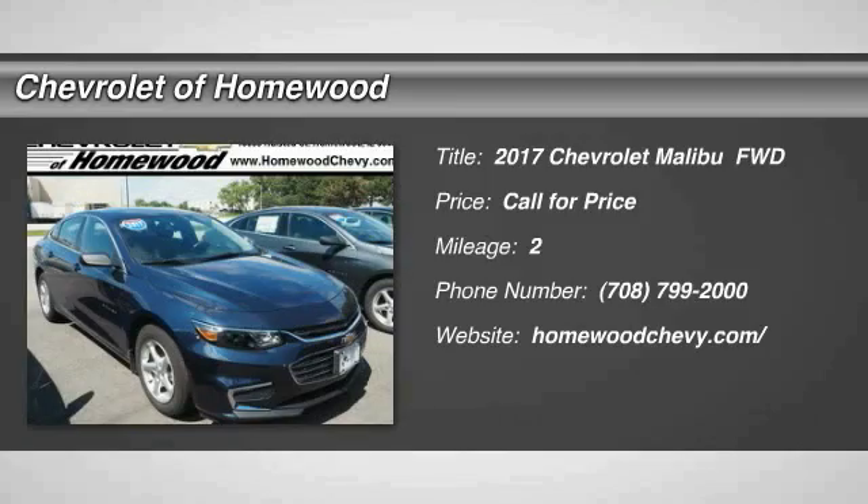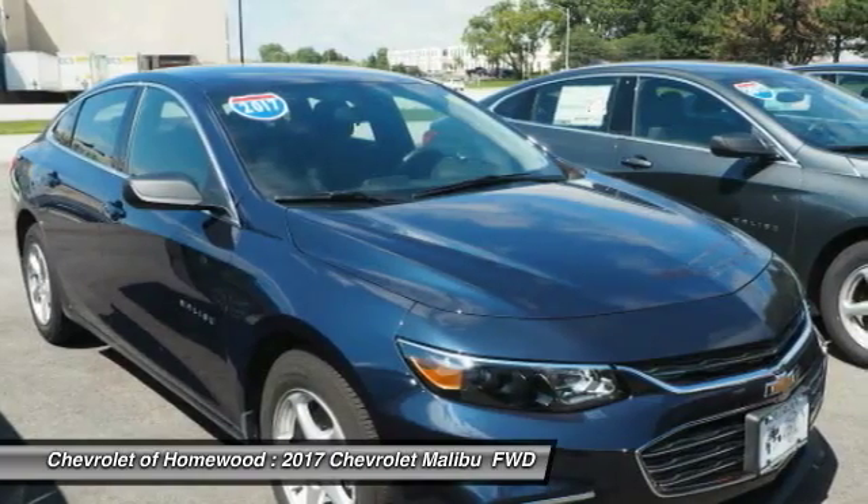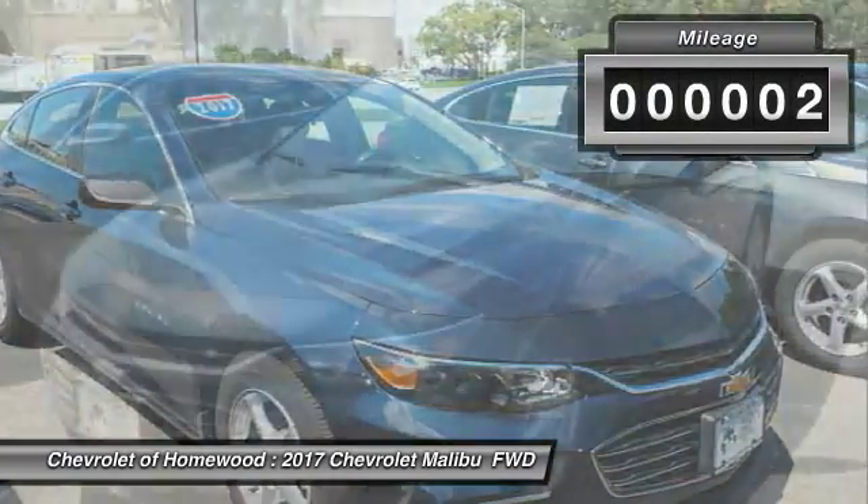You are going to love the 2017 Malibu. A combination of performance and fuel economy, the Malibu is a great commuting car. This vehicle has less than 100 miles.